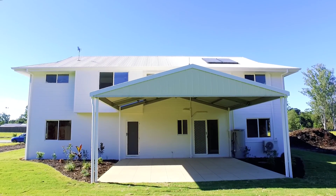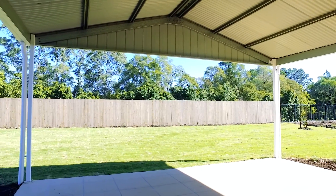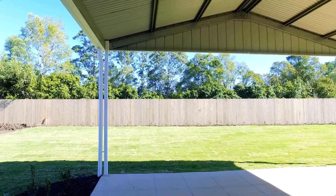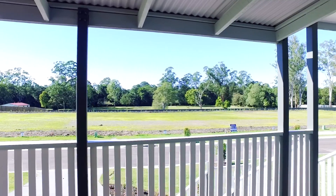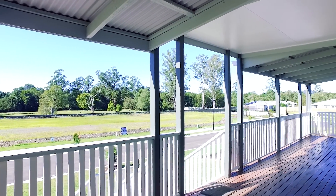Entertainers will love the massive covered entertainment area that overlooks the 849 square metres of land. This modern Queenslander has the classic feature of a Queenslander with wide covered timber verandas.